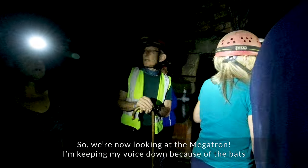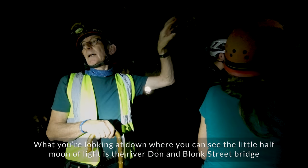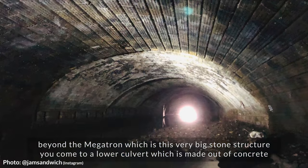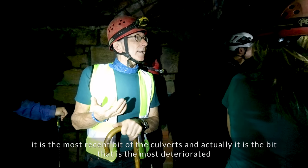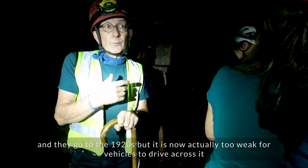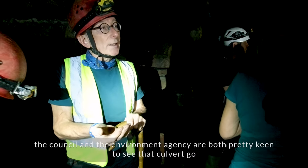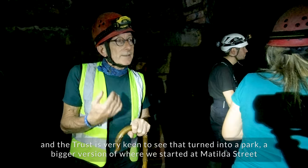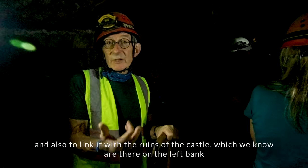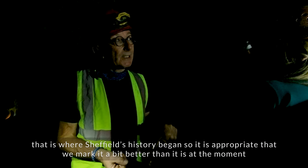Now looking back at the Megatron, looking at those drainage arches at the back — what you can see down there with the little half-round light is the River Don and Blonk Street Bridge. Beyond the Megatron, which is this very big stone structure, you come to a lower culvert made out of concrete — the most recent bit of culverting, only built in the 1920s, but now actually too weak for vehicles to drive across. It's in the old Castle Market area. The council and the Environment Agency are both really keen to see that culvert go, and the Trust is keen to see it turn into a park — a bigger version of where we started on Matilda Street — and also to link it to the ruins of the castle, which are known to be there beneath the old Castle Market itself.